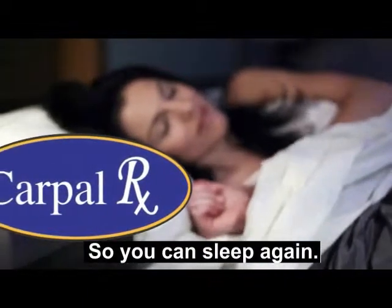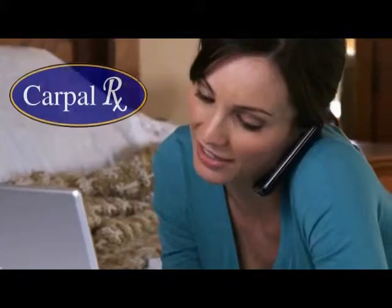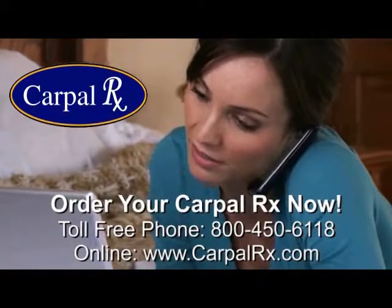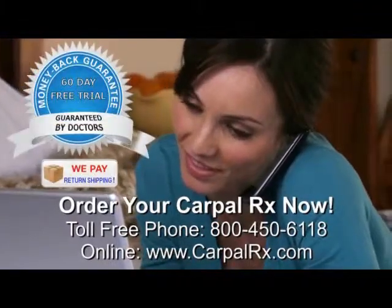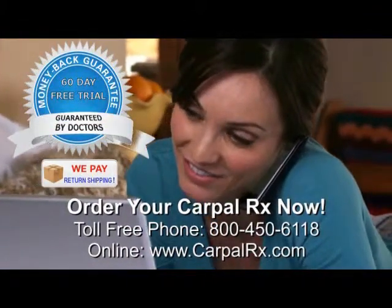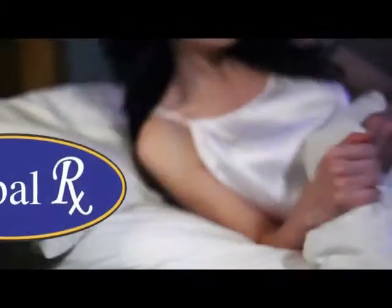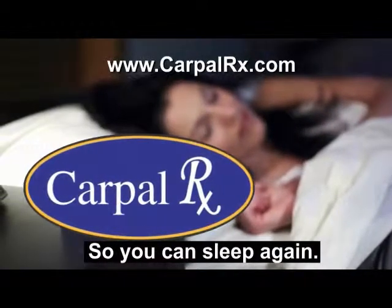You'll be so thankful for CarpalRx because you'll be able to sleep again without waking up. Order your CarpalRx now. You can order by phone or by visiting CarpalRx.com. Every CarpalRx is guaranteed by doctors to work for you. You have 60 days to try it absolutely free, so you have nothing to lose by trying CarpalRx except your sleepless nights. Get the CarpalRx today so you can sleep again.